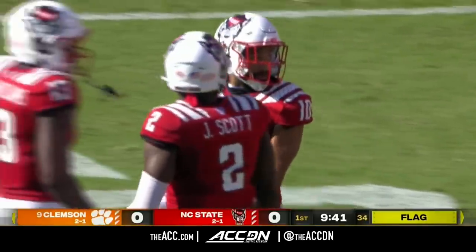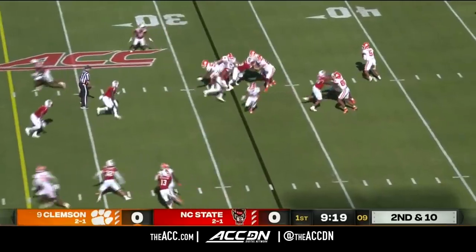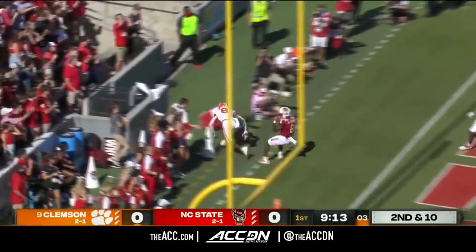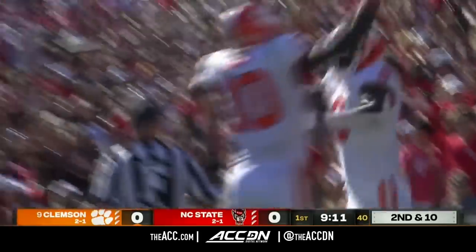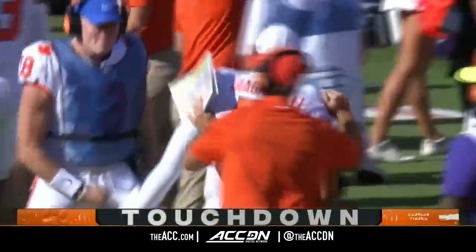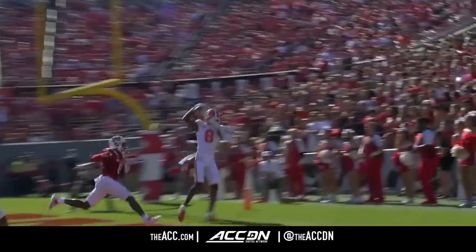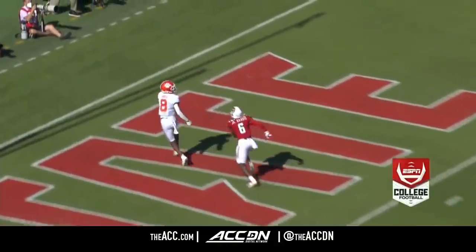And that Wolfpack secondary — DJ with tons of time, throws it into the end zone. Caught, single touchdown! Justin Ross got his feet inbounds. DJ is spinning for Clemson. Justin Ross going up for the catch and getting his feet in there. He didn't need one — he got two. What a play.